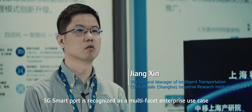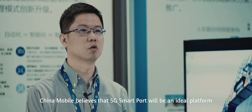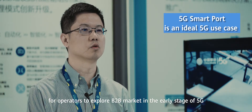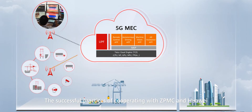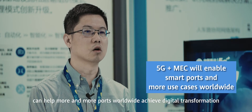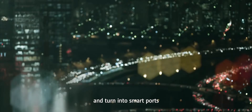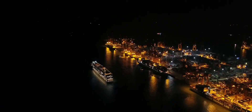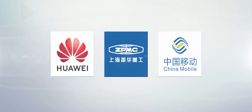5G SmartPort is recognized as a multi-faceted enterprise use case that includes diverse application scenarios such as remote control, automatic driving, and video surveillance. China Mobile believes that 5G SmartPort will be an ideal platform for operators to explore the B2B market in the early stage of 5G. The successful practices of cooperating with ZPMC and Huawei have convinced us that 5G together with MEC can help more and more ports worldwide achieve digital transformation and turn into smart ports.